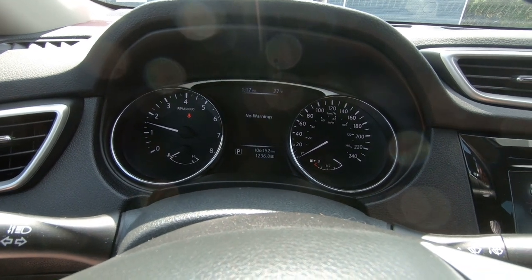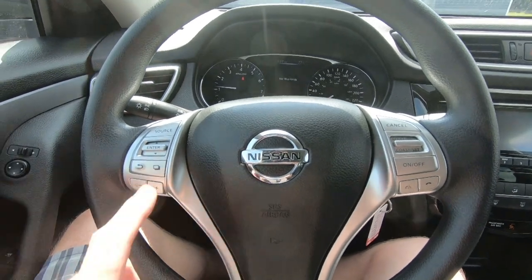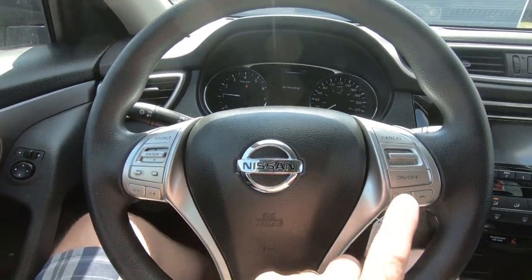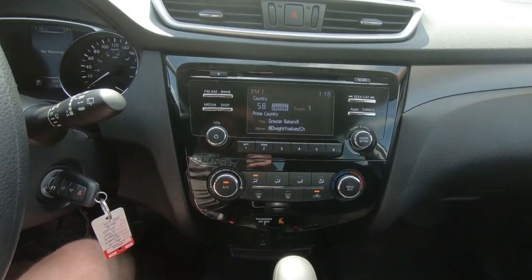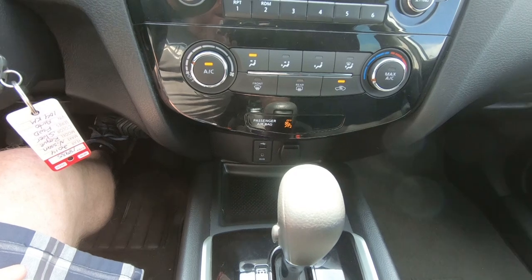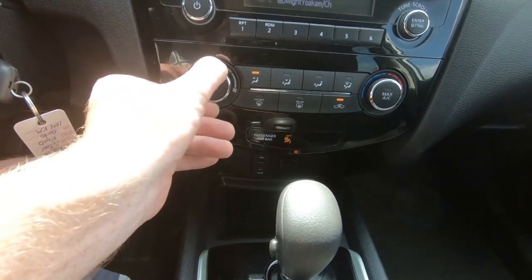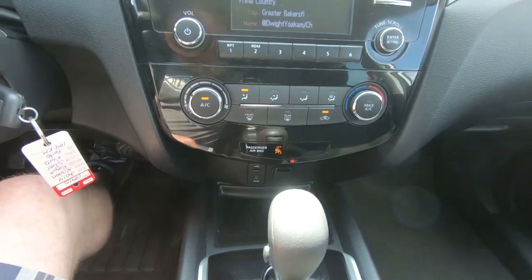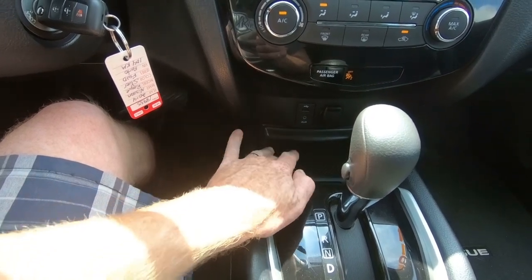As we start it up, you'll see there are no warnings — 106,152 kilometers on the vehicle, and it has a full tank of gas, just like every vehicle that leaves our lot. The steering wheel is tilt and telescoping. You've got your radio controls and volume here, as well as cruise control on the other side. The center stack has an AM-FM radio with CD and satellite radio. Heater controls are not automatic but are very well laid out with good feel to the buttons. You do have auxiliary, USB, and a 12-volt plug-in down here, plus a little storage compartment.